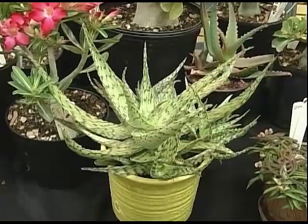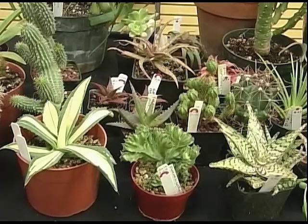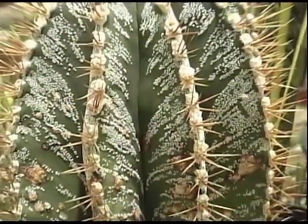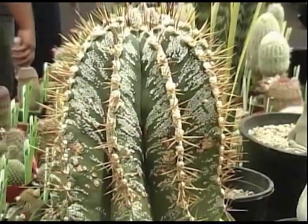Yeah, actually a succulent is kind of a general catch-all term. It just describes the adaptation of being able to store water, whether it's in the stems, leaves, or roots. Cactus is actually a particular family of plants that are succulent. So we have cactus here, but we also have succulents here as well. One of the defining characteristics of cacti are the spines that arise from these areoles — designated areas where the spines are modified leaves.